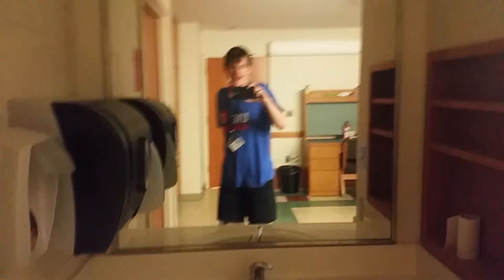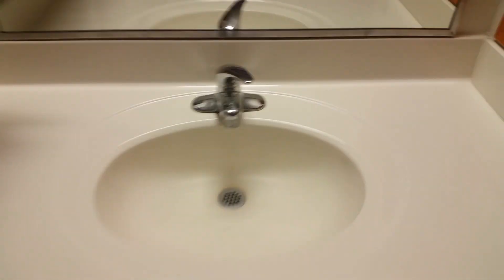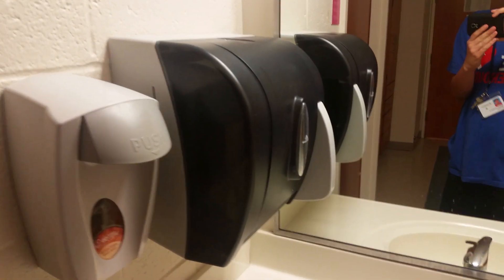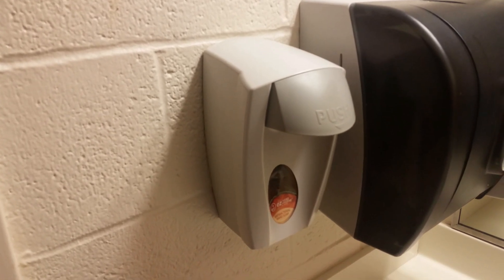Right here we have the sink. You can tell it's a very nice sink, and it's got a big mirror. There's the paper towel dispenser and soap dispenser. And there's me in the mirror. I do sound kind of weird — I have really bad allergies and I do apologize.